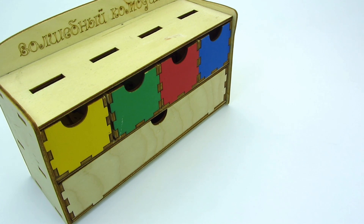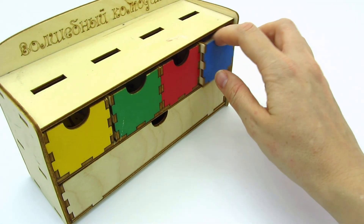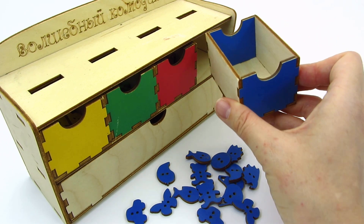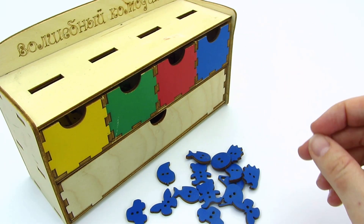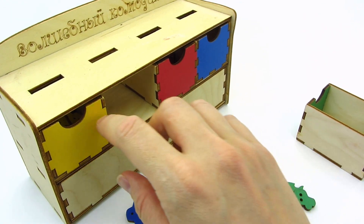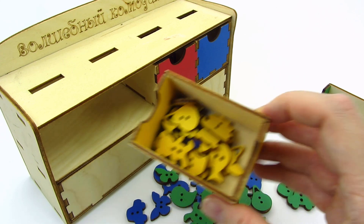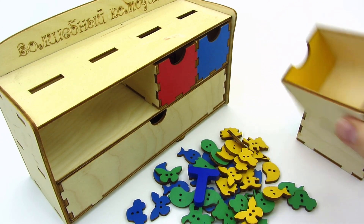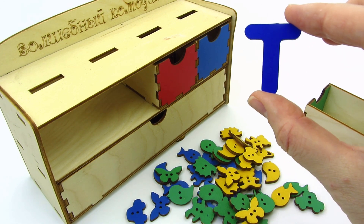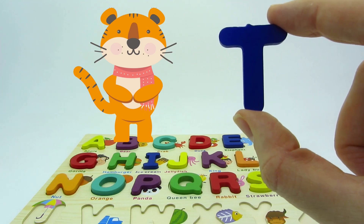It's a colorful dresser! What's in the drawers? The blue one — lots of blue things! The green one! The yellow drawer! Wow! We found another letter! It's the letter T! T is for tiger!